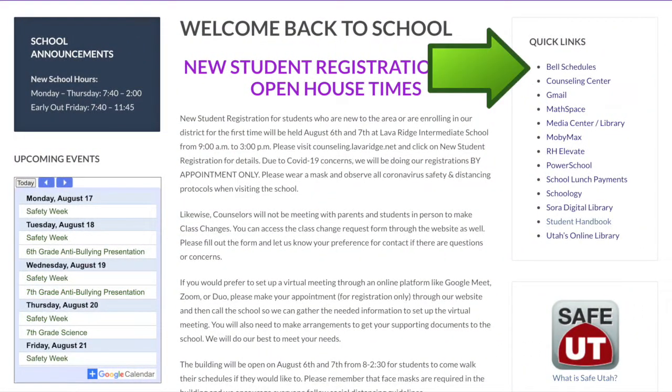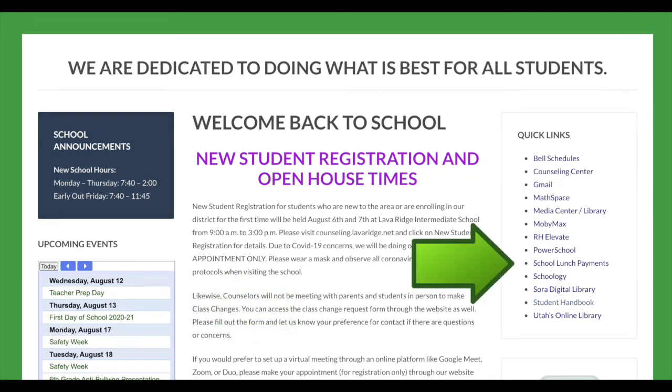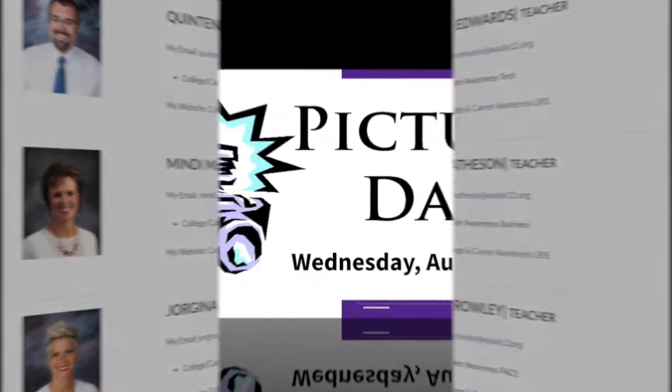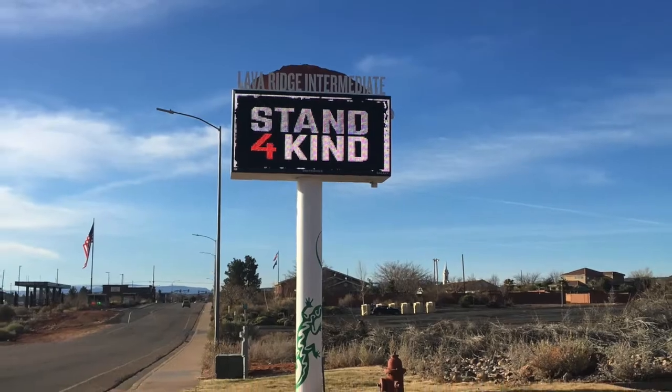Here you can find the daily bell schedule, a calendar of upcoming events, and links to Power School, Schoology, and other important items. You can also find your teachers' emails and links to their websites. The TVs in the Commons area and the marquee are also places you can find out what's happening at Loveridge.